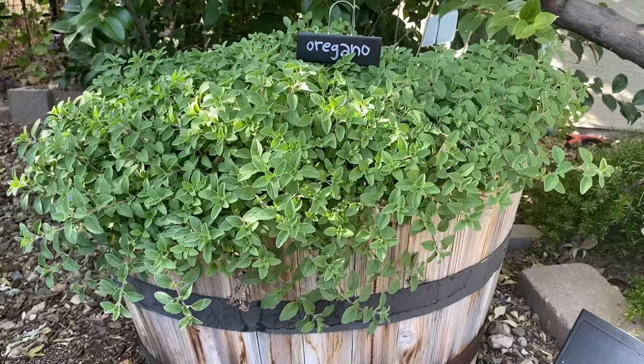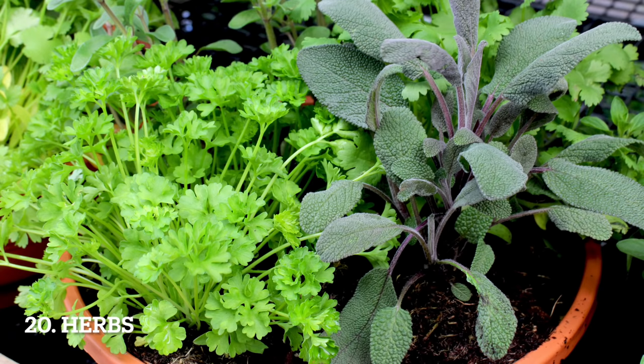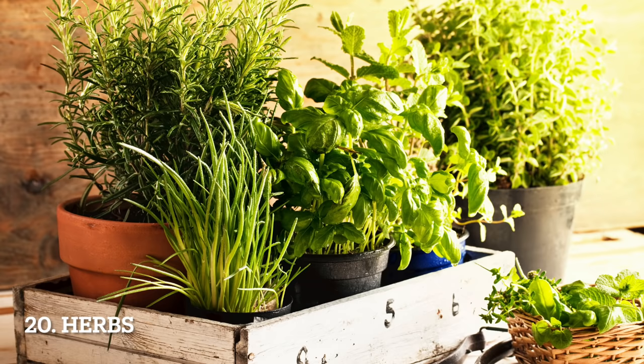Almost any herb grows really well in a container, but my favorite herbs to grow in containers are the invasive ones like mint, oregano, and lemon balm. When you grow those in the ground or in raised beds, they spread and can take over an area, but a container keeps those roots contained. You can also move the container to the shade during the hottest months in hot climates. In cold climates, some herbs may die back — mulch well and they'll probably re-emerge in the spring. Those are my top 20 choices for growing in containers!